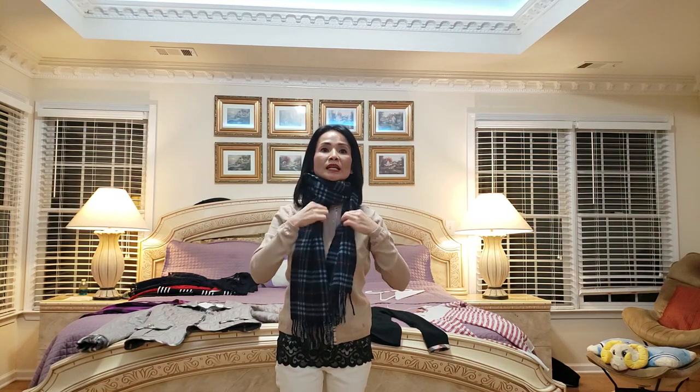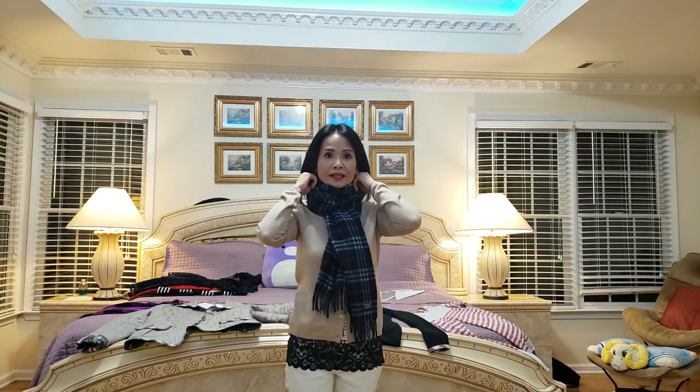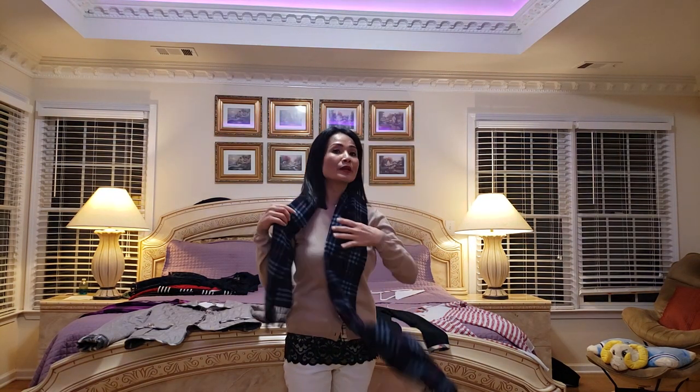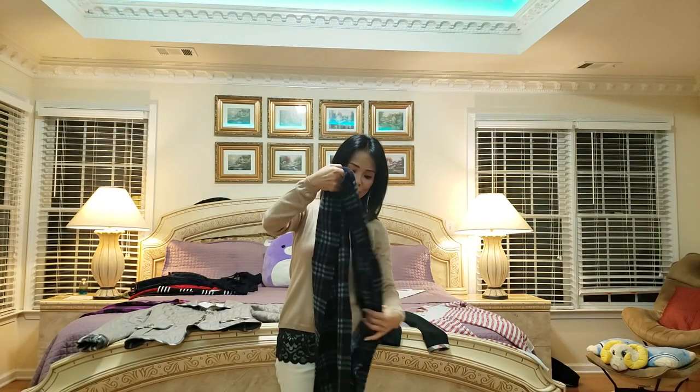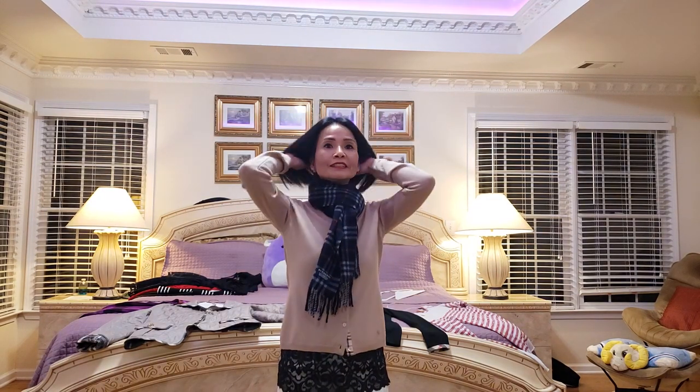Khi mùa thu mùa đông mới tới, thời tiết bắt đầu chuyển, mình hay thích bỏ những chiếc khăn tròn lên cổ như thế này để giữ ấm, khỏi bị bệnh. Cách mình mặc như thế này rất thích — giữ cổ ấm. I like this scarf so much. Sometimes I also do a cross in the front — a simple way to wear the scarf and make it really stylish to bring out the outfit.